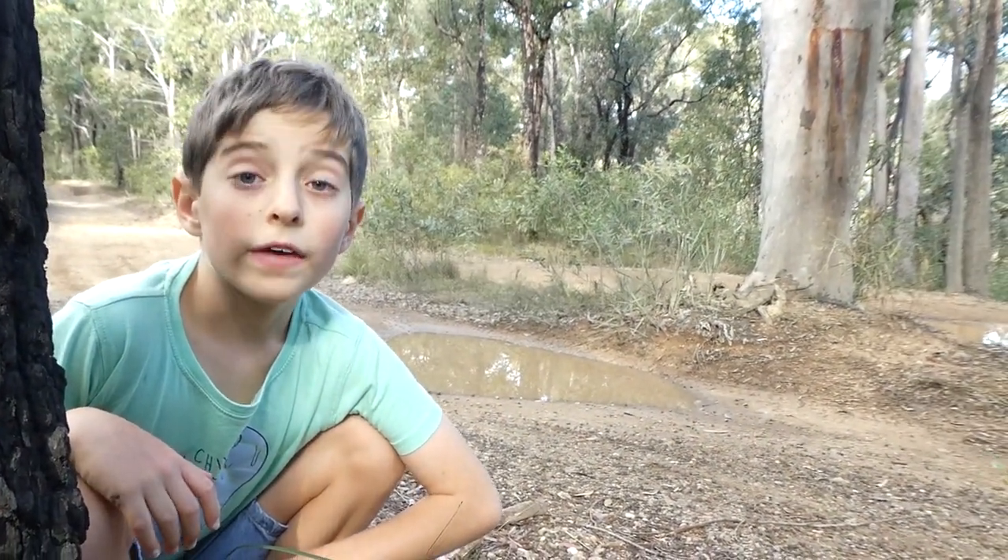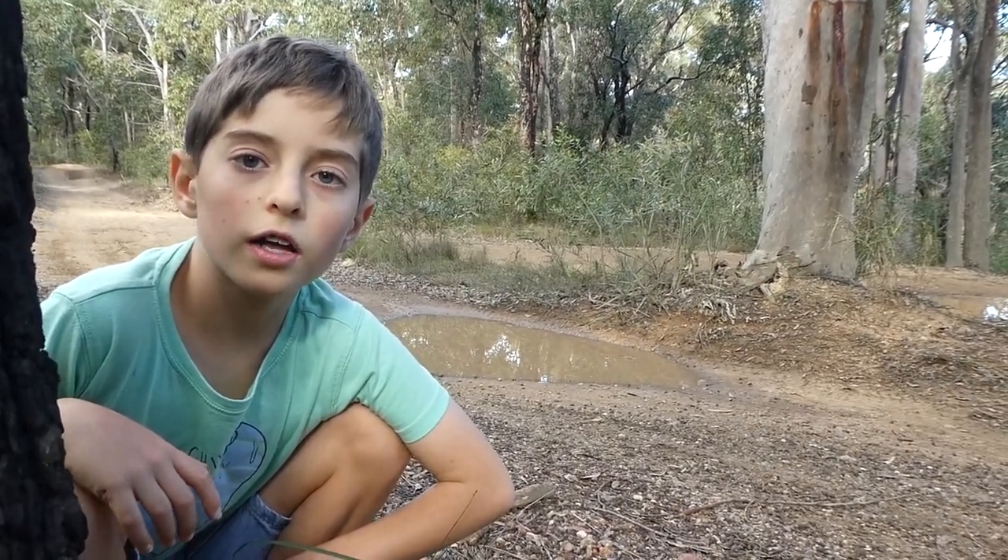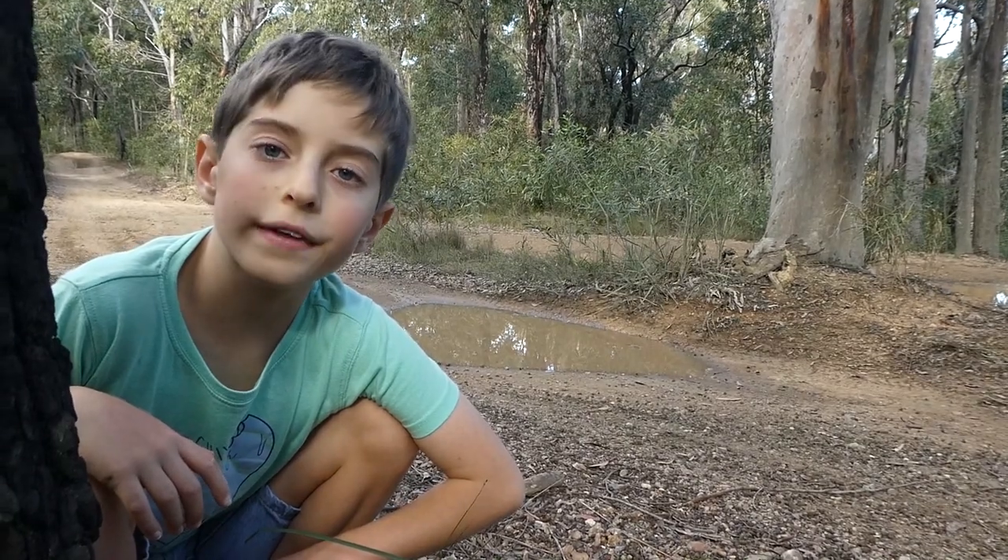I'd better say goodbye and put this rock back. Thanks for watching and bye for now. I'll see you on our next adventure. Subscribe so you can join me on our next adventure.